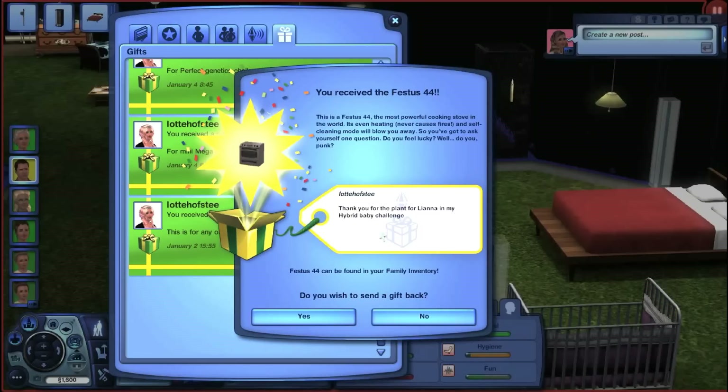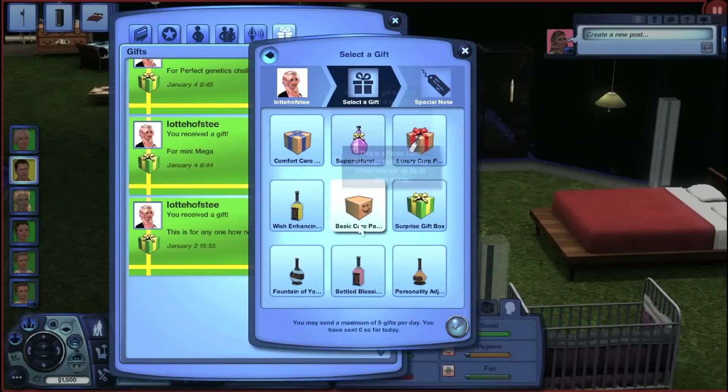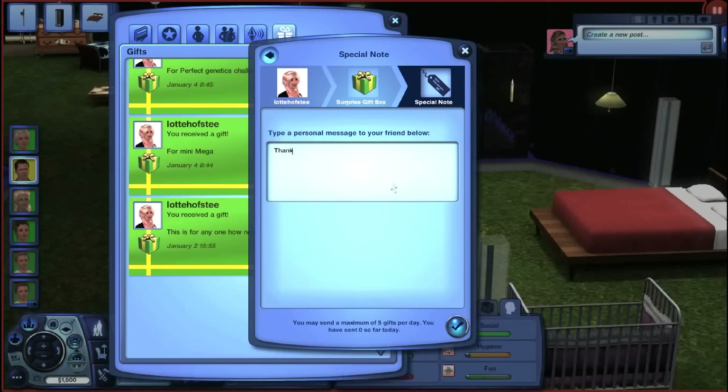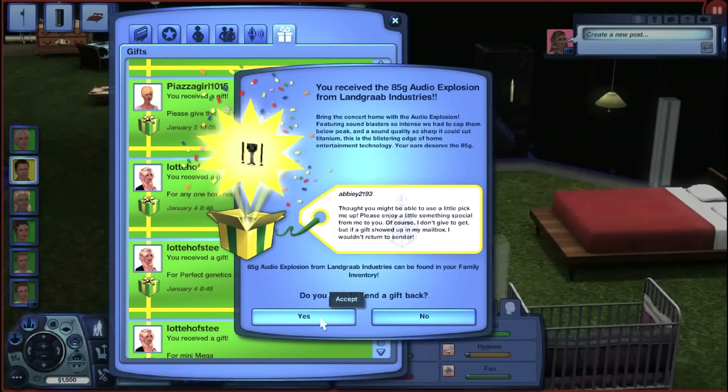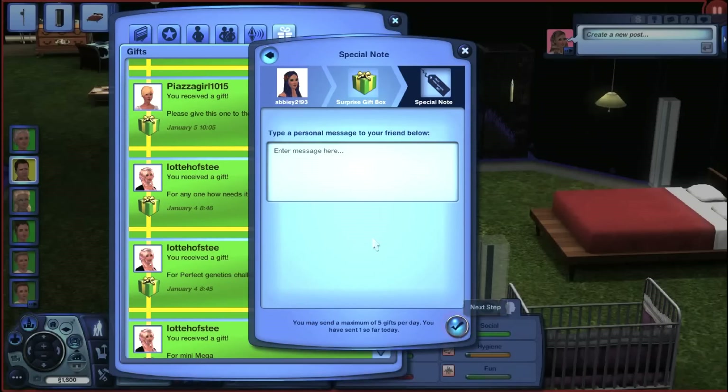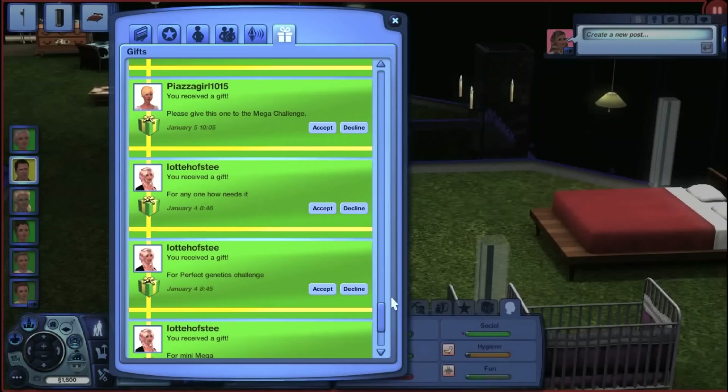We just got a Festus 44 stove — thank you so much for that. I think this house is actually going to have more than one stove, which sounds awkward, but I think it will. Thanks for the stove for Jack in my Hybrid Baby Challenge. This is from abby2193 — we just got a stereo, thank you so much for that, let me go ahead and send you back a gift as well.